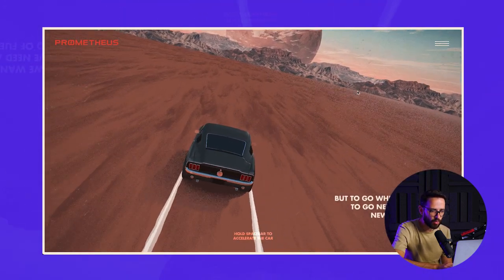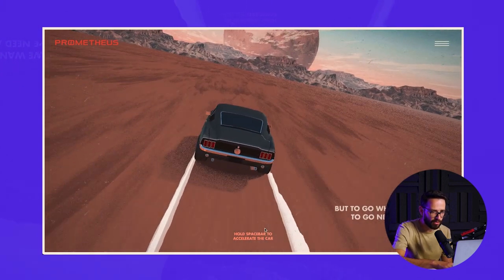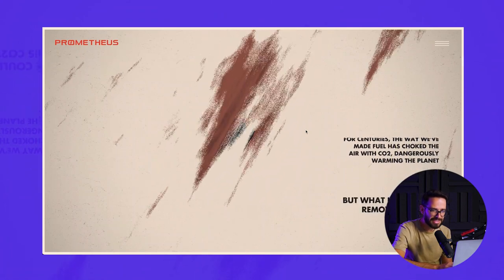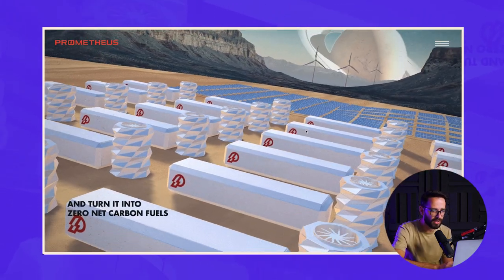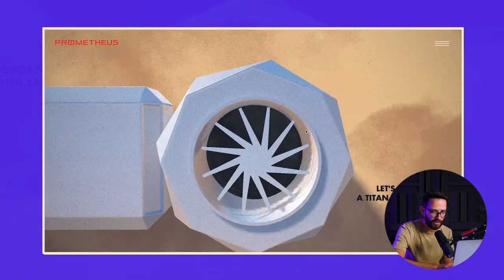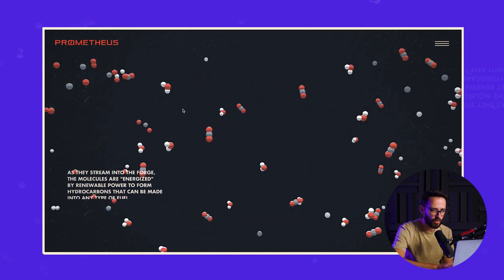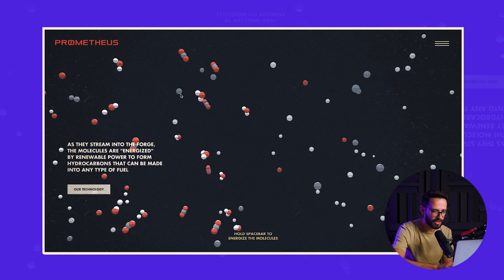That's exactly what they're going for. They tell you to 'hold space bar to accelerate the car' and you can actually hear the gas. They're basically telling you how they're going to create fuel from air, which sounds like science fiction. The concept sounds futuristic, and that's what they want you to feel — that they're creating something so innovative it actually feels like science fiction, even though it's real. You can learn about their technology and how they're doing it.